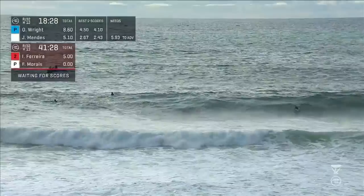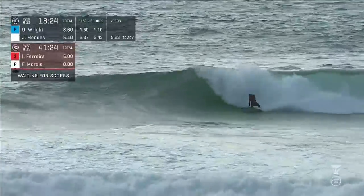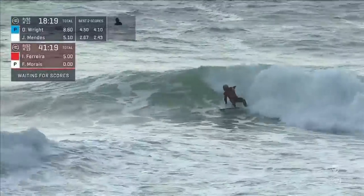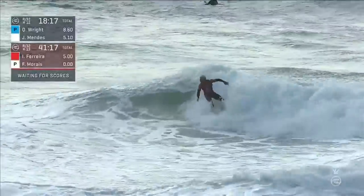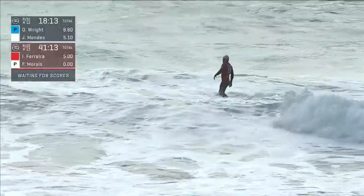Owen Wright made the semifinals last year at the Rip Curl Pro and wants to repeat at least that performance. Defending champ Italo Ferreira up and riding on the backhand — ultra quick. He loses the fins just a little bit on that turn, but flows through his turns looking confident, quick, and loose.